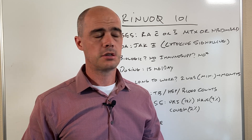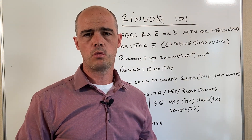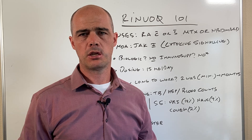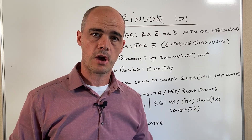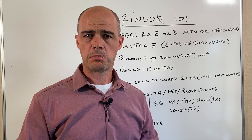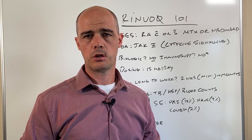Hi, pharmacist Curtis Alexander here. In today's video we're going to be talking about Renvoke. This is part of the 101 series where we do about a five to seven minute video giving you an overview of the medication, so if your doctor is discussing it with you, or you want to discuss it with your doctor, you have a pretty good idea of what to expect and what to talk about.